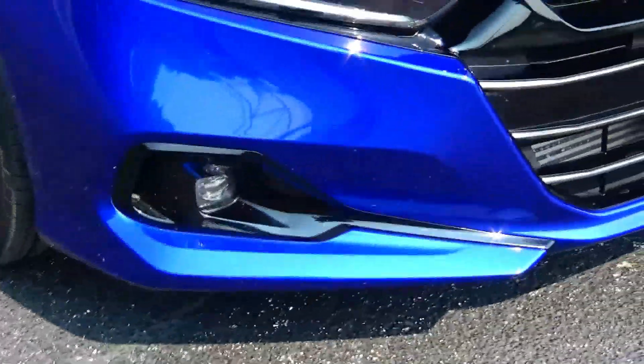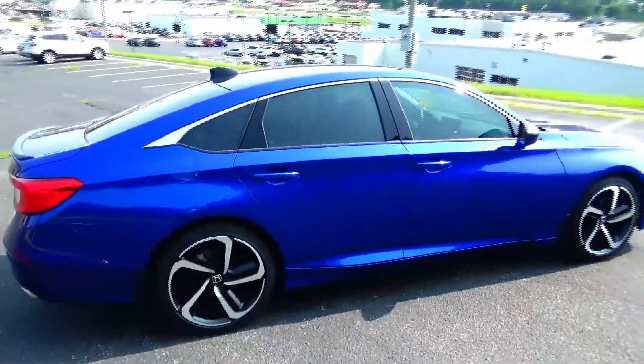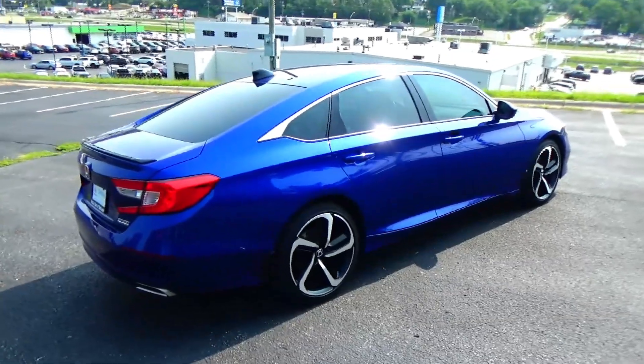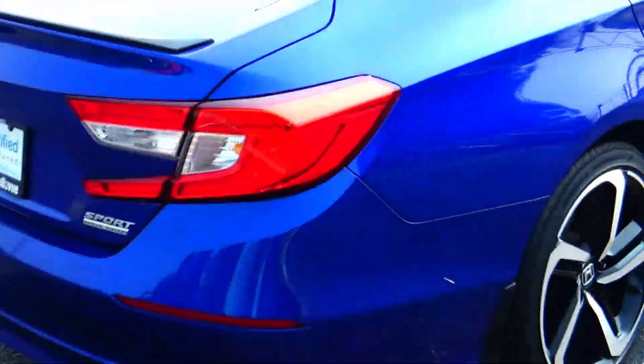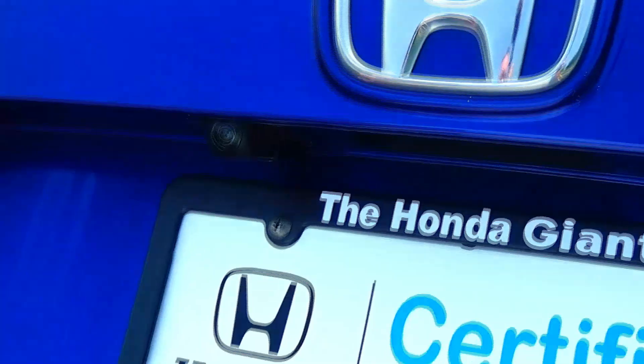19-inch multi-spoke alloy wheels, lots of tread on the tires, rear four-door beams, solar ray tinted glass. This car has passed mechanical inspection and is being sold as a certified car, so you get the remainder of the four-year, 48-month bumper-to-bumper and seven-year, 100,000-mile powertrain warranty from American Honda. Wraparound tail lights, lip spoiler, rear window defrost, and high-mount brake light.